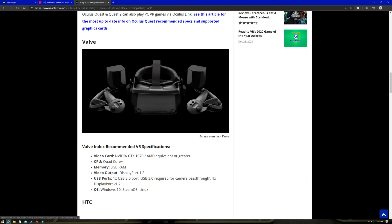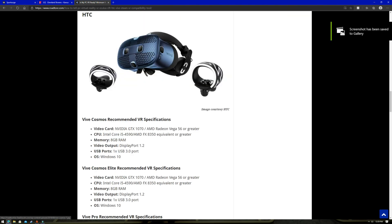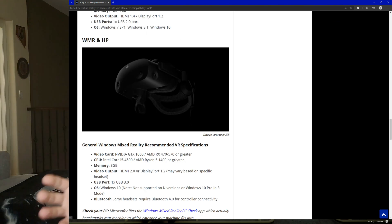Technology always improves year over year because we have more data and understanding every generation. We recently saw that with the Ryzen 5000 series, the 10th gen Intel, and the new graphics cards from Nvidia and AMD — both leaps and bounds ahead of their previous generation. VR is also becoming way more relevant in everyday life, and I foresee virtual reality and racing simulators becoming more of the norm in future years.